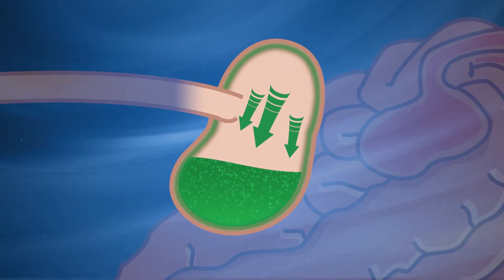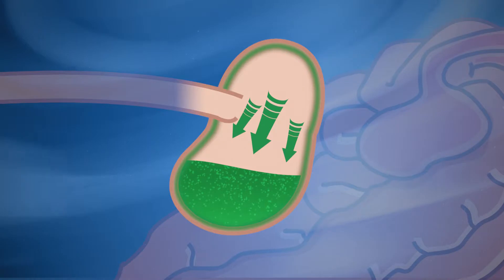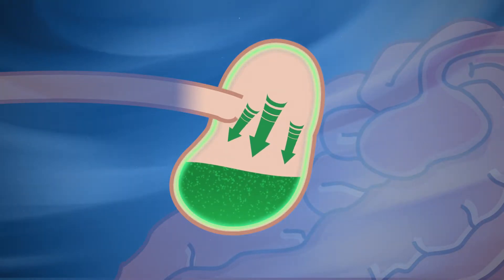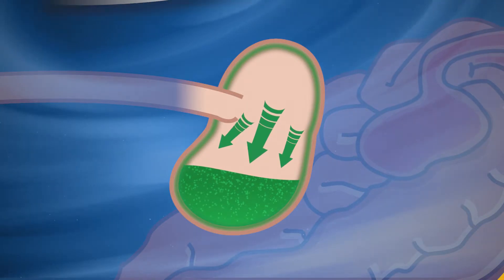Most importantly, Gastroid Recovery provides therapeutic levels of the coating agents pectin and lecithin, which form a gel-like layer over the stomach wall to protect it from acid burn and strengthen the mucosal lining.